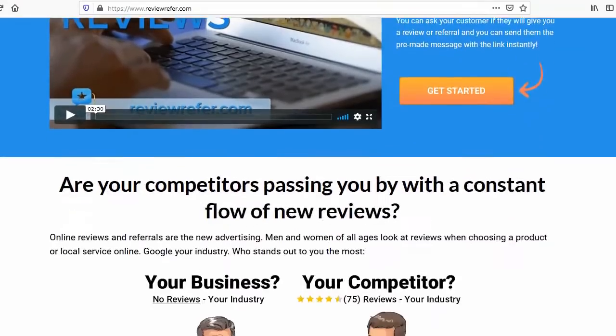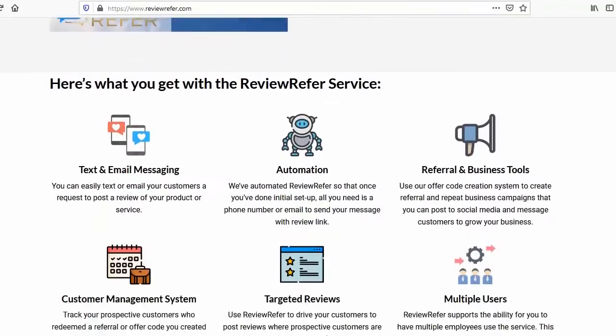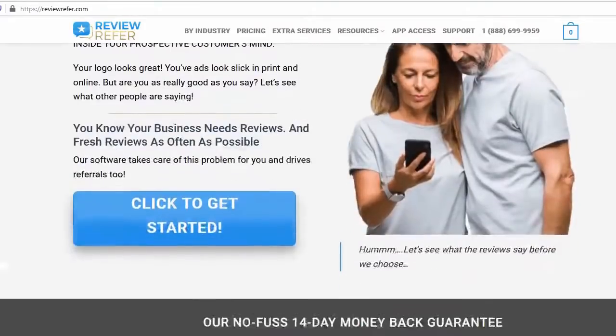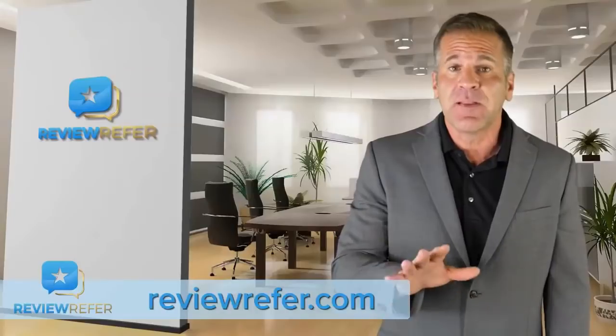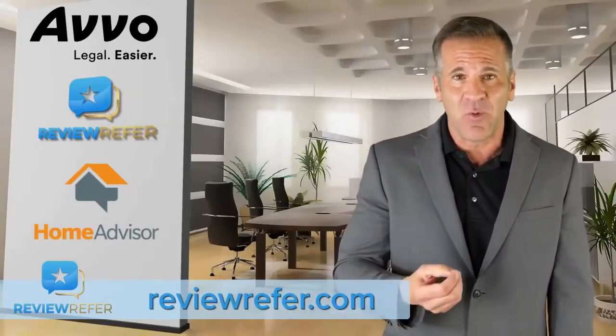ReviewRefer.com is a tool you can use to get a fresh, steady stream of customer reviews for your business. You even get to encourage which websites your customers post the reviews to, including your Facebook page, Google Business Reviews, and specialty review sites like Avvo if you're a lawyer, HomeAdvisor if you're in the trades, and many more.